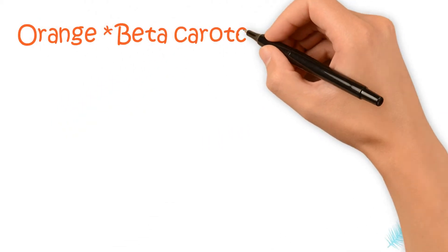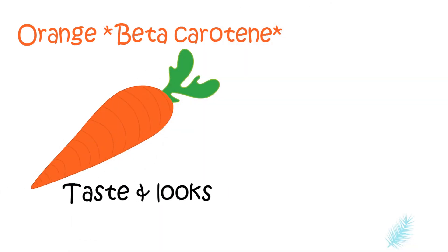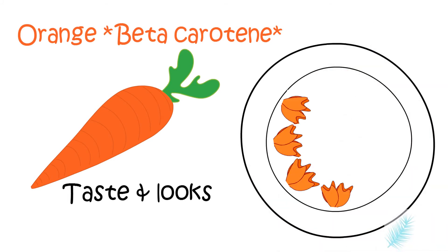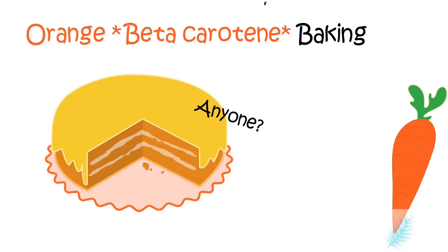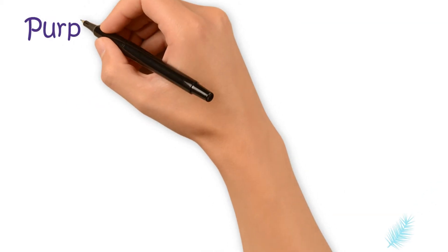Moving on to orange. Carrots add amazing taste and also look amazing. In Thailand, carrots are carved really beautifully and placed on the side of the dishes. Orange cake anyone? Add some carrots, orange, or sweet potato for beautiful color and taste.